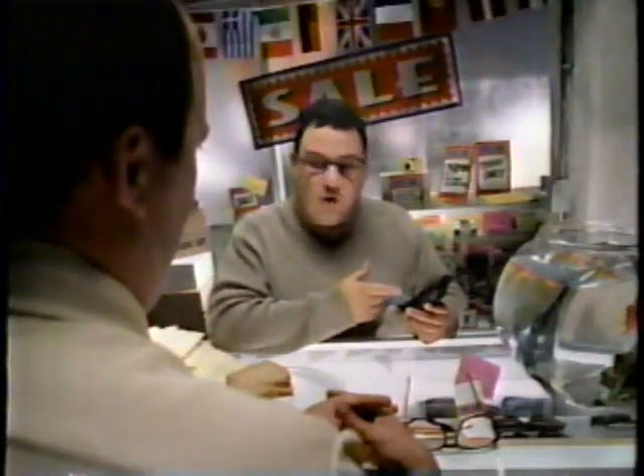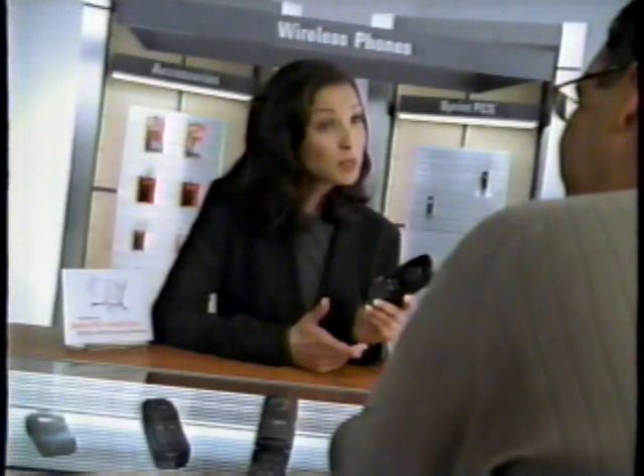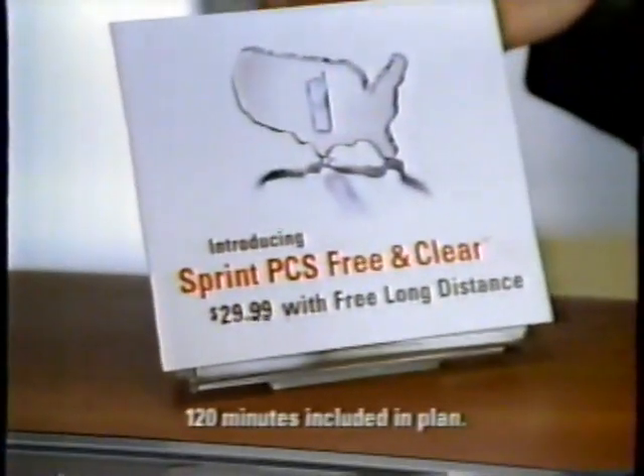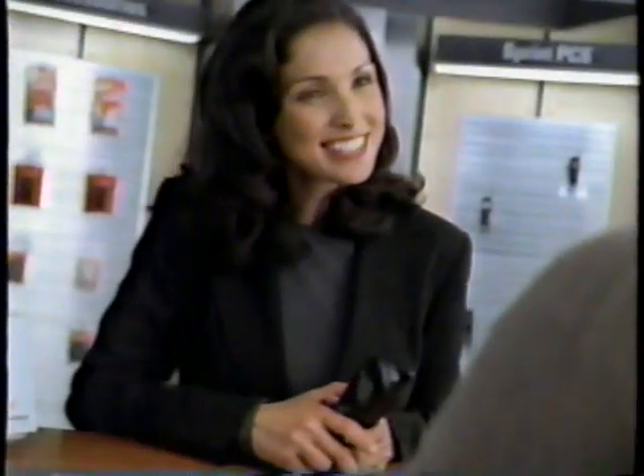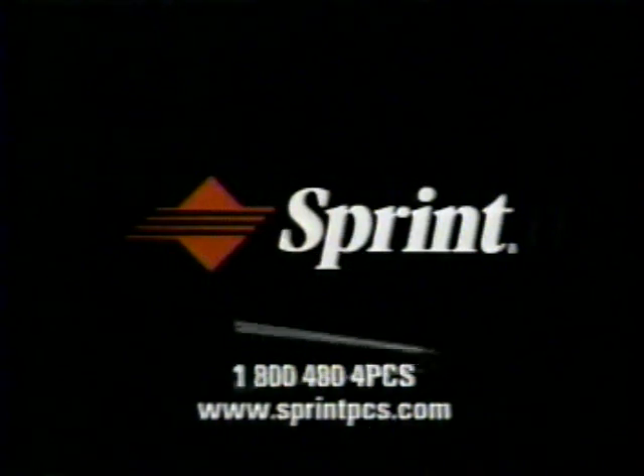Hello — is this phone clear? Well, that depends on your definition of clarity. Clear like this? Or this? Or clear like this? Sprint PCS gives you the clarity of the nation's only 100% digital, 100% PCS network built from the ground up, and the simplicity of the new free and clear plan, including free long distance. Sprint PCS — the clear alternative to cellular.